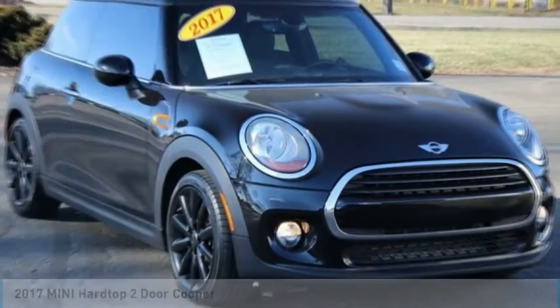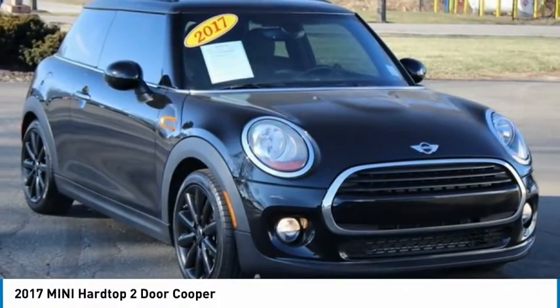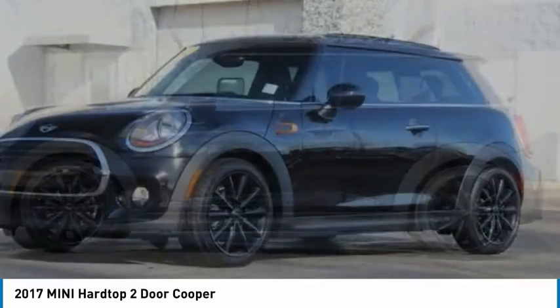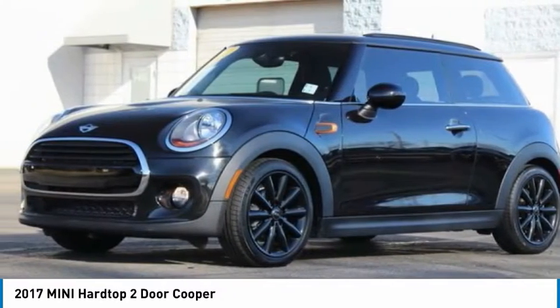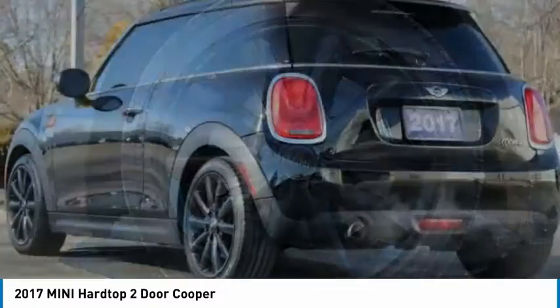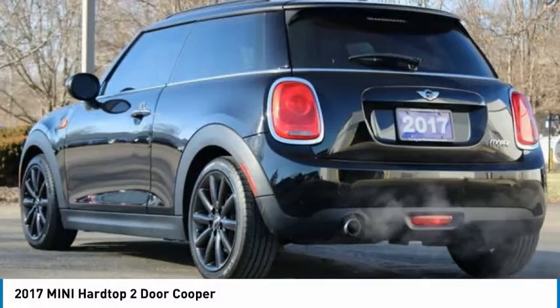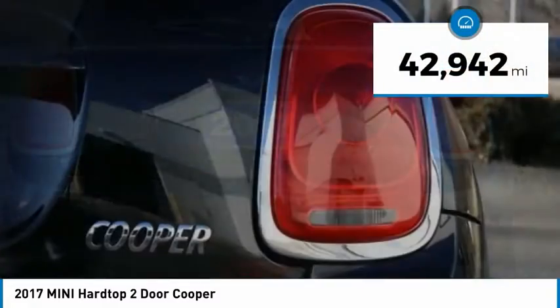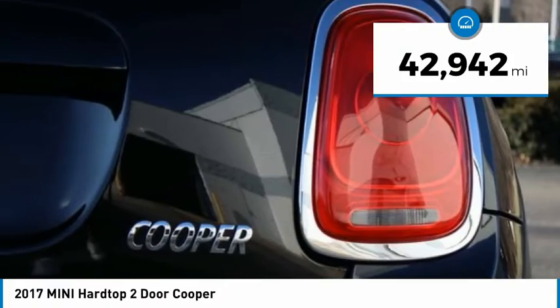Take a ride in the 2017 Mini Hardtop 2-Door. The Mini Hardtop 2-Door delivers motoring thrills in a nimble, fuel-sipping package. Agile handling and quick, precise steering make the Mini Hardtop 2-Door lots of fun to drive. It is priced below $25,000, and this vehicle has less than 45,000 miles.